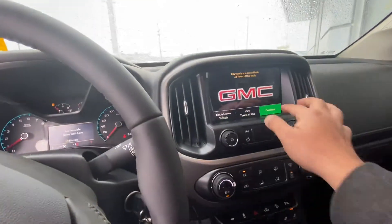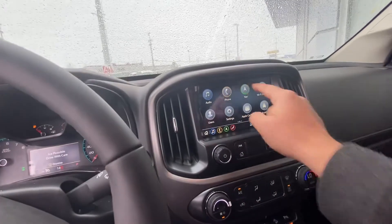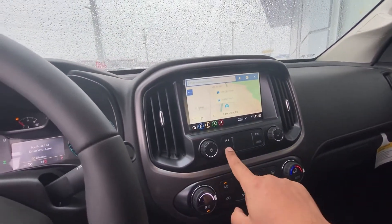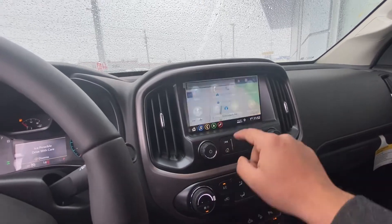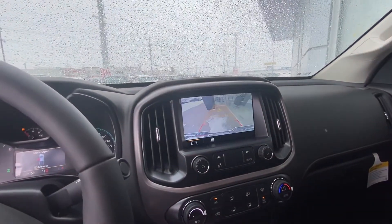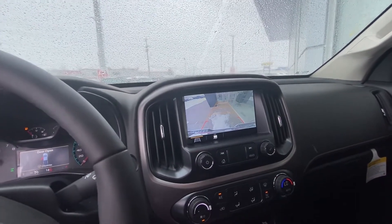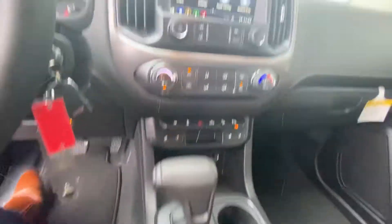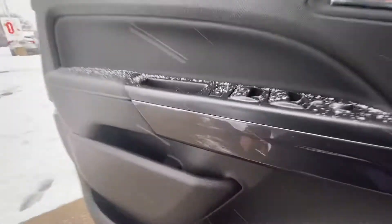New infotainment system for the 2021 model. You have your built-in navigation, just like Google Maps, and then you have Apple CarPlay and Android Auto. Comes with your backup camera and backup sensors. Nice carbon fiber finishing on the shift area and door panels as well.